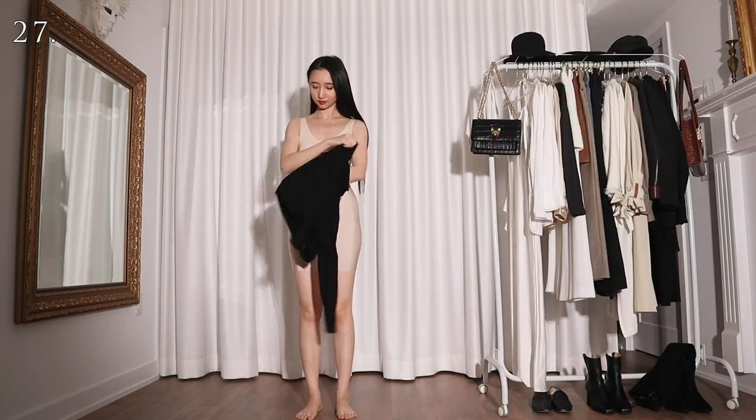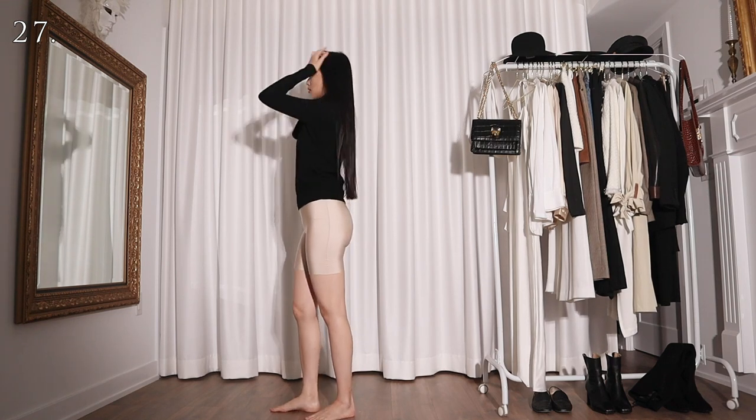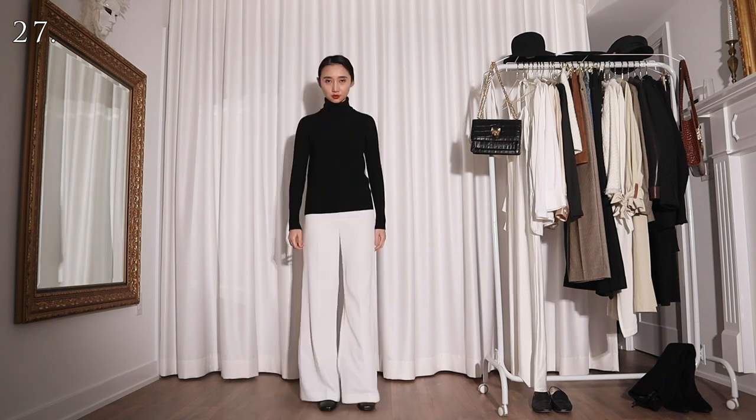Okay, I'm slipping back to my black and white. For this outfit I'm wearing my beloved black turtleneck cashmere sweater with a pair of white wide leg pants. Gotta wear these pants while I still can.